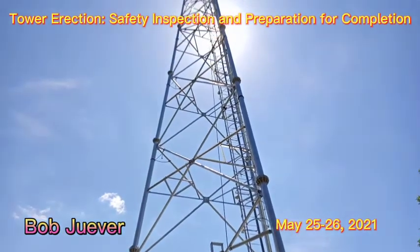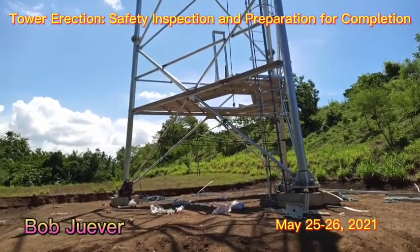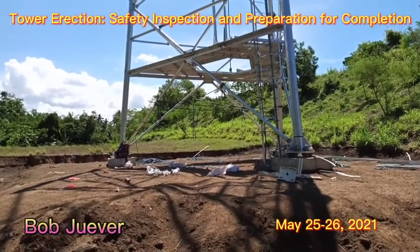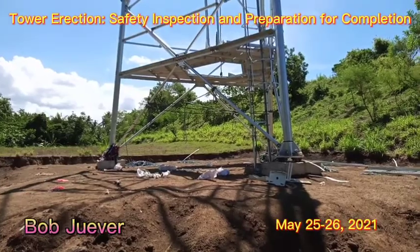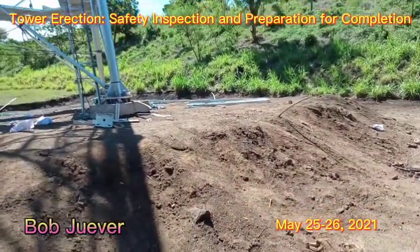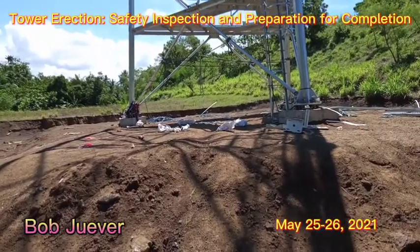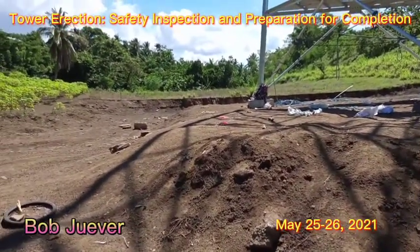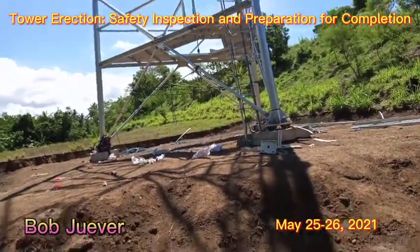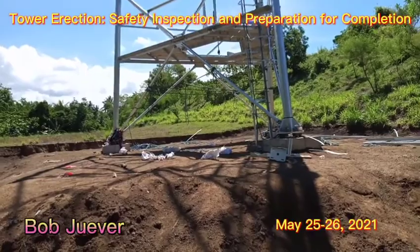The equipment will be installed after testing on Friday. Today is May 26, 2021, a Wednesday. After completion, the next activity following testing will be the perimeter fence work, which will be the last activity after this tower completion. Thank you for watching — please like and subscribe, and have a good day.